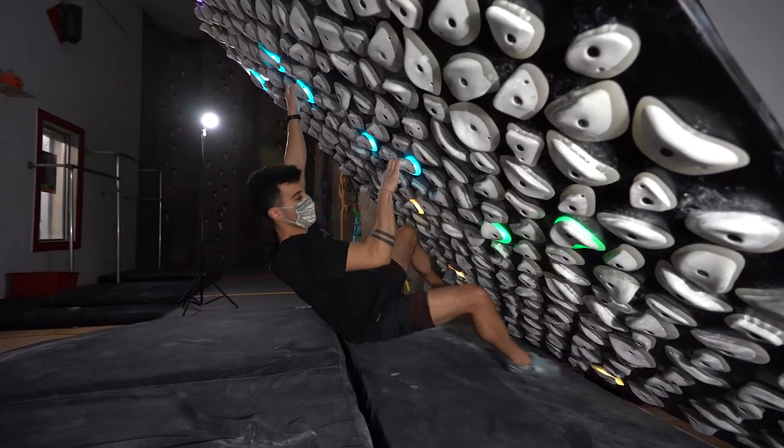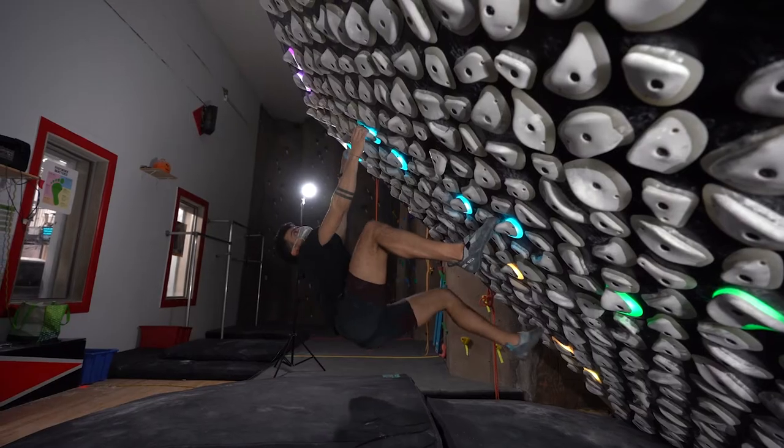A climbing gym is a training center — you come here to push your limits, try hard, and give it your all. Anyone can train on this and have a good time and test themselves. Kilter Board's here, come climb it.